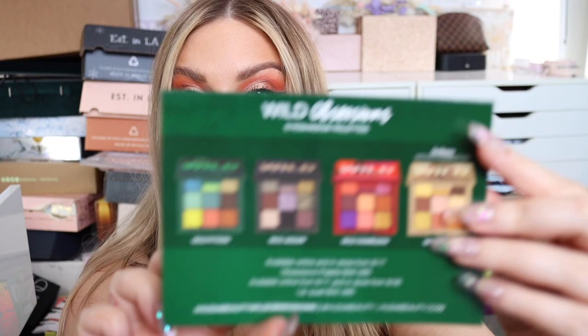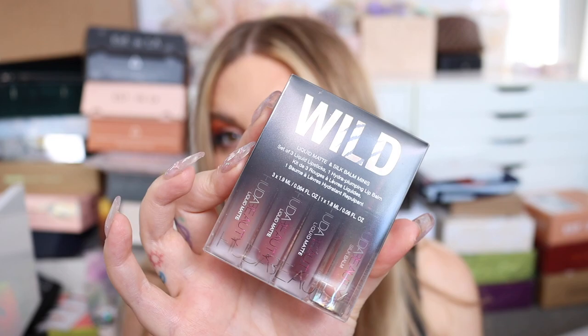We have new mini palettes from Huda Beauty — the Wild Obsessions collection! Four new palettes: Wild Tiger with yellows and neutrals, Python with bright colors, Wild Jaguar with darker neutrals and khaki tones, and Wild Chameleon with purples, peaches, and golds. The packaging is so cool. There's also a new Lifeliner I'll put in a giveaway, plus mini liquid lipsticks and a silk balm.